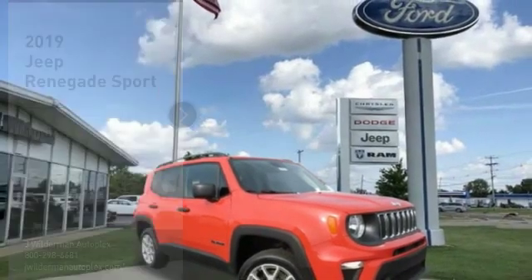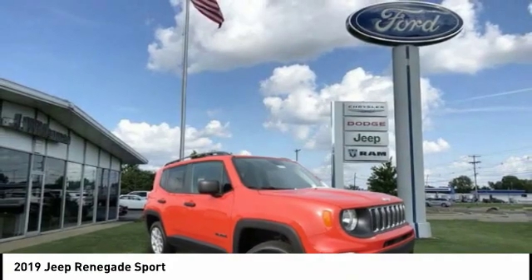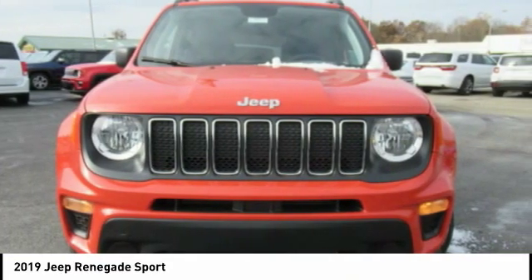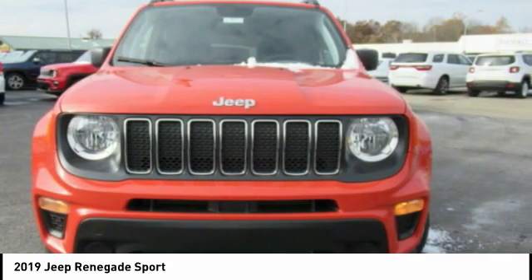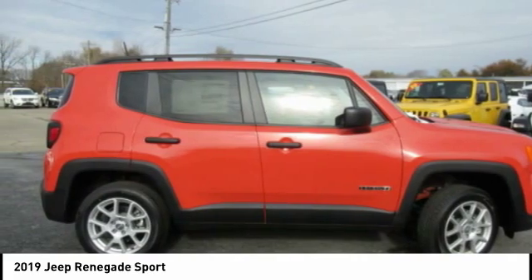Take a look at the 2019 Jeep Renegade. The Jeep Renegade offers full-size capability built in a smaller SUV. It is an incredible combo of smart technology, cool colors, and innovative materials.